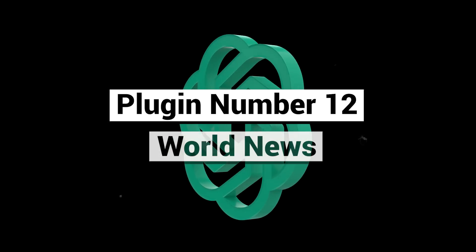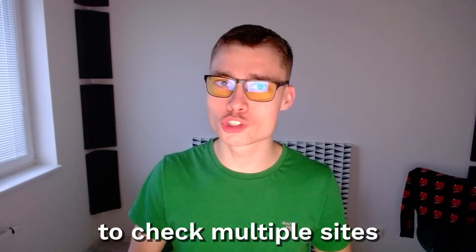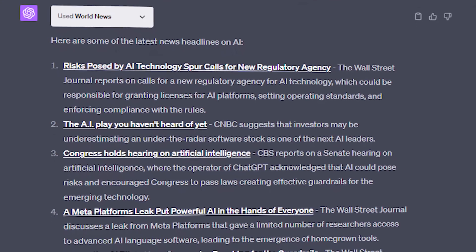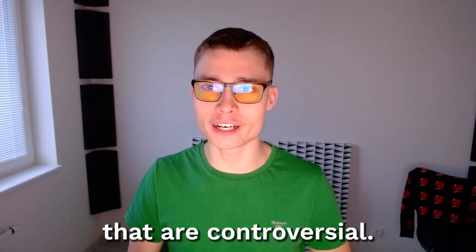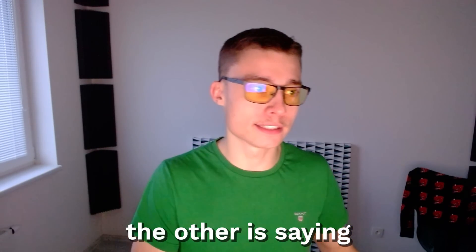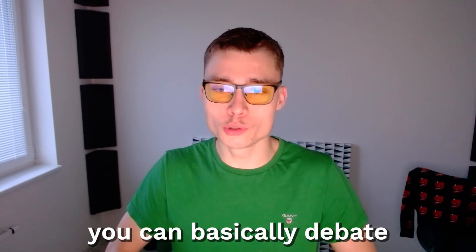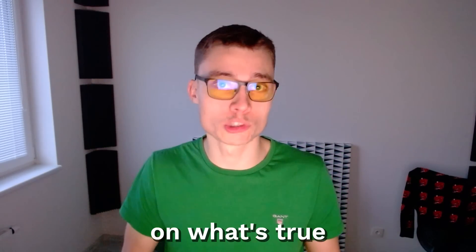Plugin number twelve: World News. As the name suggests, this plugin is for news. Instead of having to check multiple sites to see what's going on, you can do all of that from ChatGPT now. This could be especially useful when you're trying to compare controversial news — where one station is saying one thing and another is saying a completely different story. With this plugin and ChatGPT, you can basically debate those two points of view and make the decision on what's true for yourself.